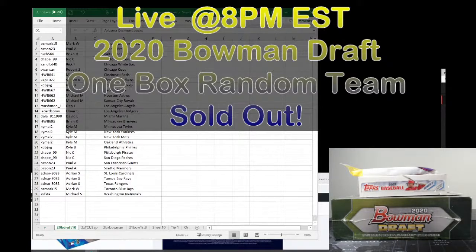Good evening, welcome to Heavyweight Breaks live on YouTube. We are here tonight, it is June 12th, Saturday night, 2021. It is 8:01 p.m. Eastern. We are live tonight with a 2020 Bowman Draft one box random team break. It is sold out. All the spots were sold on both eBay and our website, heavyweightbreaks.com.